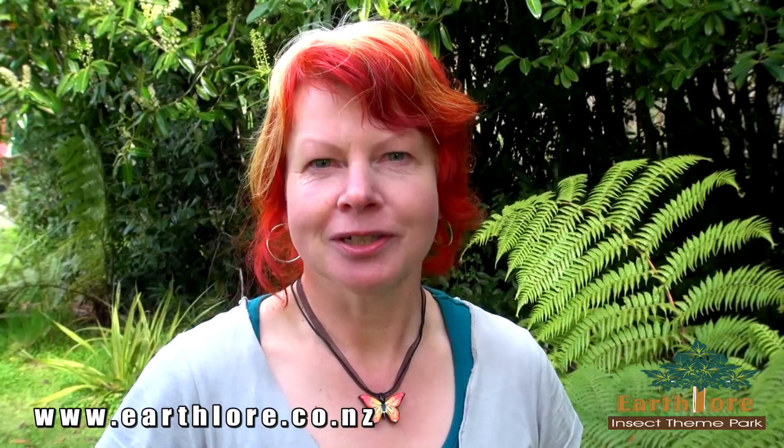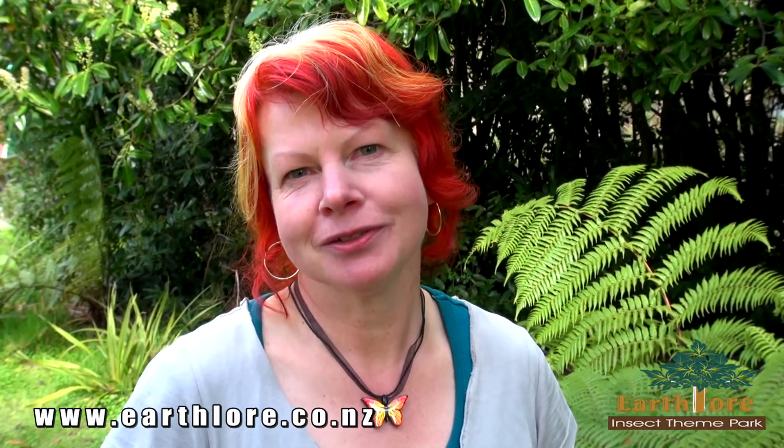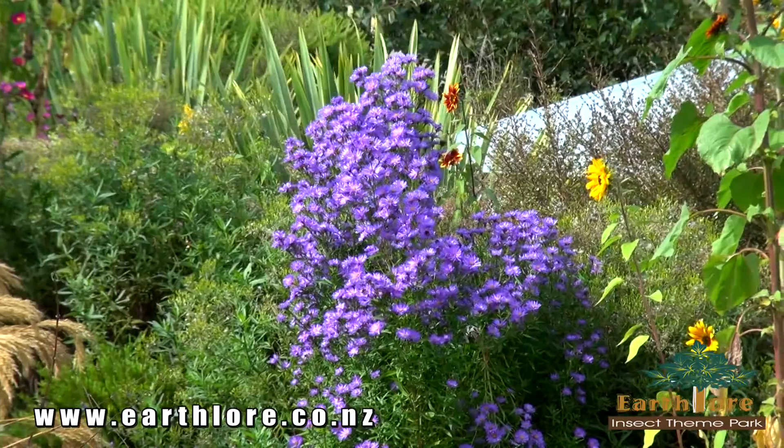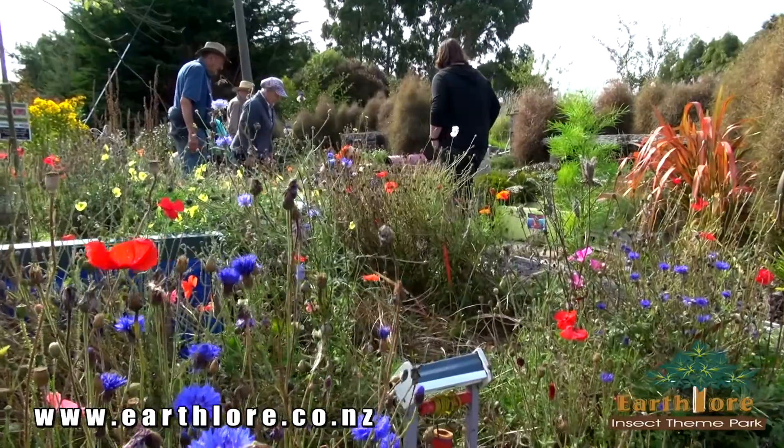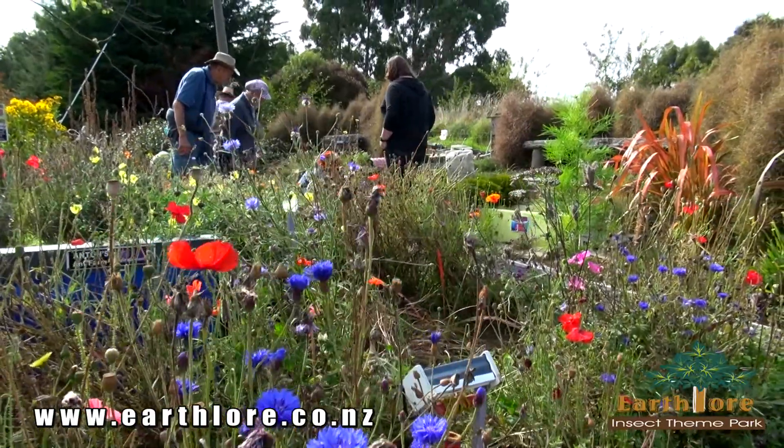At EarthLore we are passionate about providing personal tours and advice on how you can encourage wildlife back to your own garden. We also have a range of plants that are rich in nectar for butterflies and bees, including host plants for native insects, for sale.